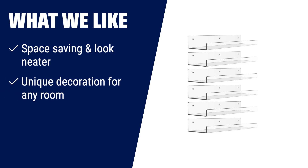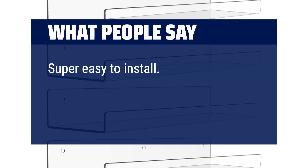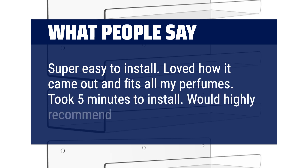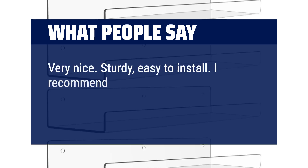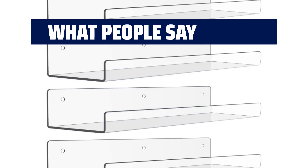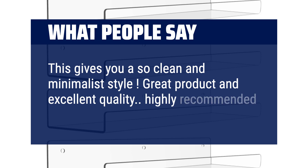What we like: If you want to save space and create a neat look, these acrylic floating shelves are a must-have. They not only provide efficient multi-layer storage, but also add a unique decoration to any room. Made of strong and durable acrylic, they are easy to install and hold up to 8.8 lbs. What people say: Super easy to install. Loved how it came out and fits all my perfumes. Took 5 minutes to install. Would highly recommend. Very nice. Sturdy, easy to install. I recommend this product. We use them in a dead space area behind the door to display sunglasses and cases. This gives you a clean and minimalist style. Great product and excellent quality. Highly recommended at a great price.